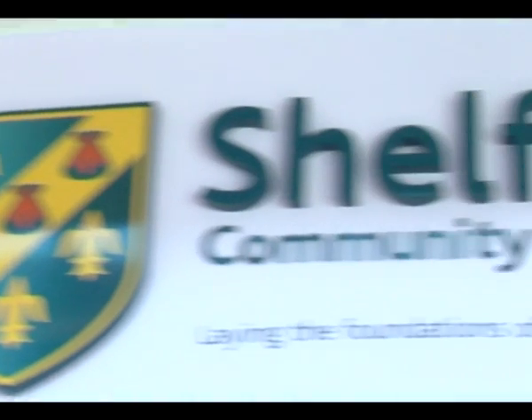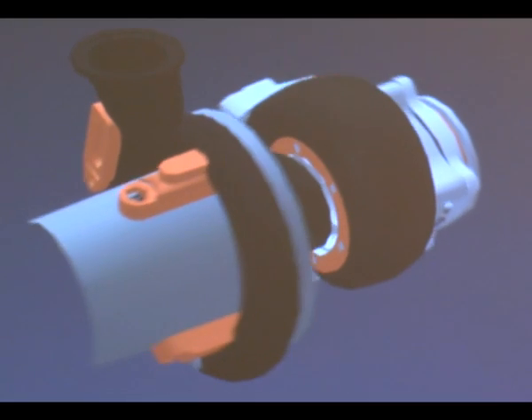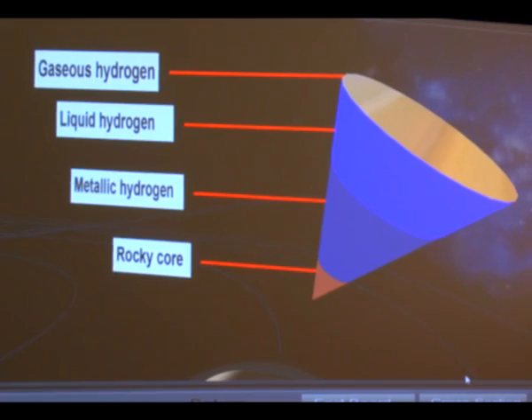My name's Bernard Dickinson, I'm Principal at Shelfield Community Academy. 3D technology, as far as we're concerned, is the natural development of how young people learn and an understanding of that. It isn't a gimmick. We've looked at that whole concept and developed our way or our approach to learning, using 3D in particular.